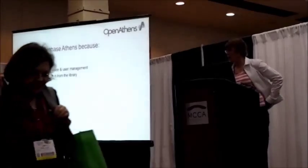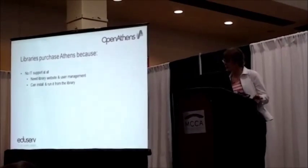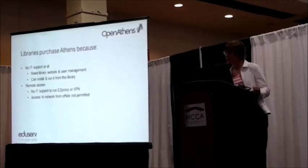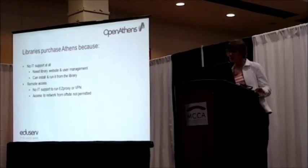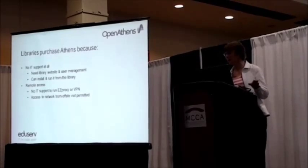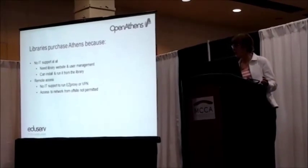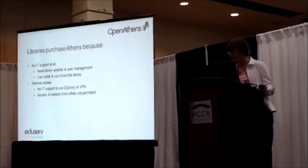Libraries purchase Athens because they've got no IT support — sometimes there is none. Sometimes the library doesn't have a website available outside. Athens can be run entirely by the library. It also gives you remote access if your IT department won't give you an easy proxy server or issue VPN accounts. With Athens, your users never touch your network, which matters where the IT department doesn't want people from outside coming into your network.